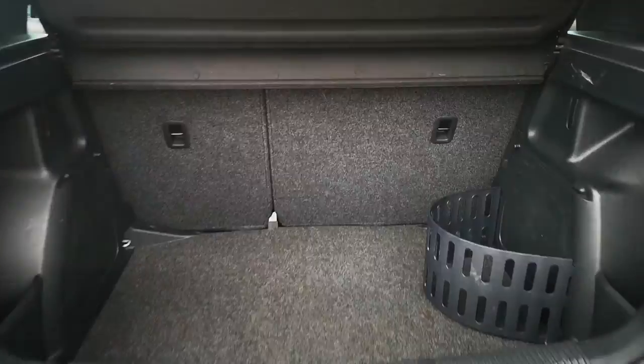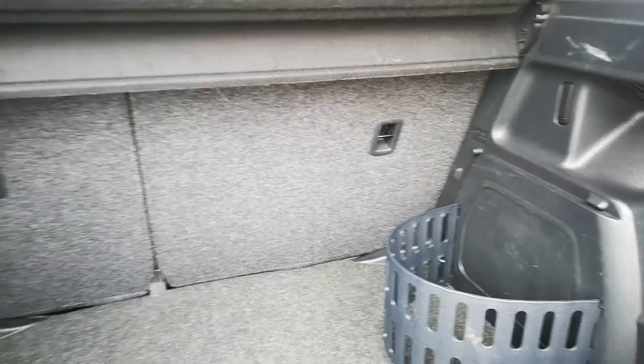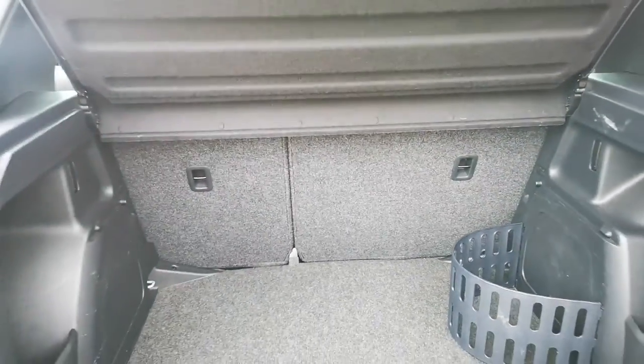Very good boot space for a small car. The rear seats do split and fold, and we've even got this nifty little bag storage hook — I think that's what it is.